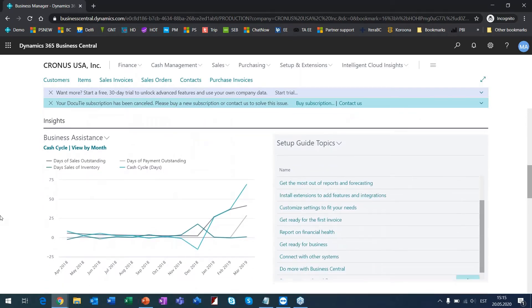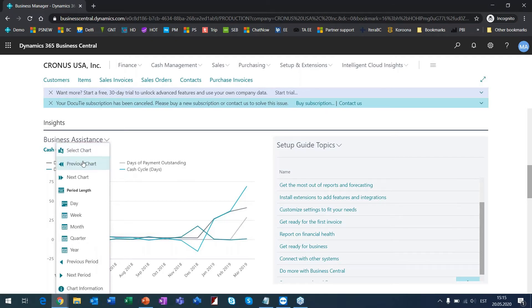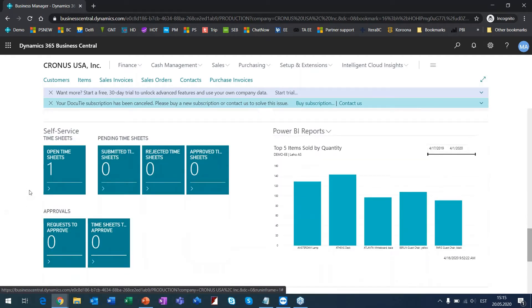Everything is on one screen and I can quickly get an overview of what I need to do. There are also built-in charts like the cash cycle report. Scrolling down, you can see there is a section called Power BI reports. Most of you have probably heard of Power BI — it's a Microsoft tool for end customers that lets you create your own dashboards, reports, and graphs, using data sources such as Business Central, Excel, or other solutions.